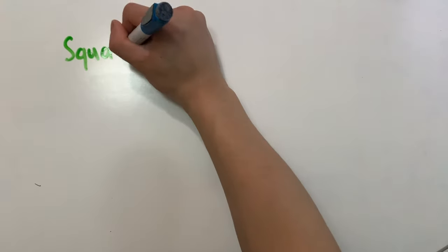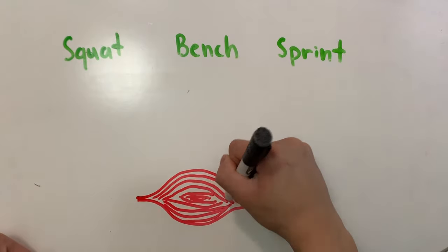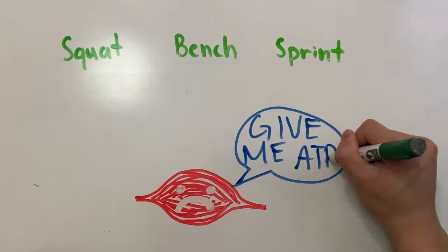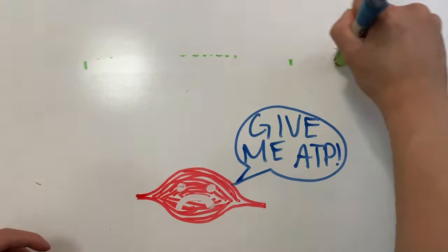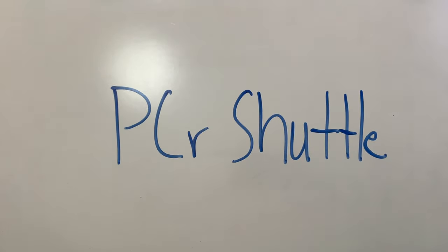When we perform high-intensity exercises such as a squat, bench press, and sprint, the contracting muscles involved in those exercises require immediate energy in the form of ATP. Unfortunately, the ATP from the mitochondria isn't able to diffuse rapidly enough and efficiently enough to the contracting muscle cells. This is when the phosphocreatine shuttle system comes into play.